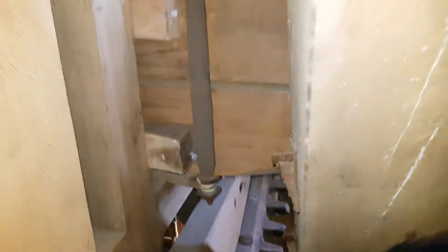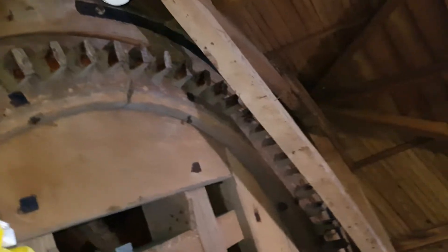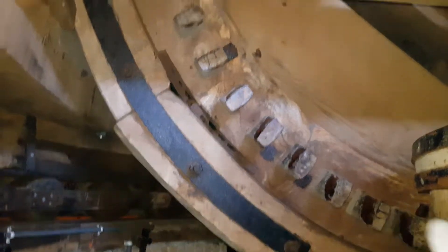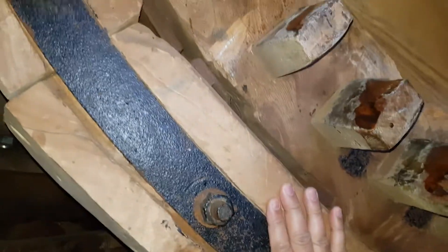Look at this, guys. I think this is unique. You have never seen this before from inside. It's unbelievable. We are really on top of the windmill. This is the brake — look at the brake.